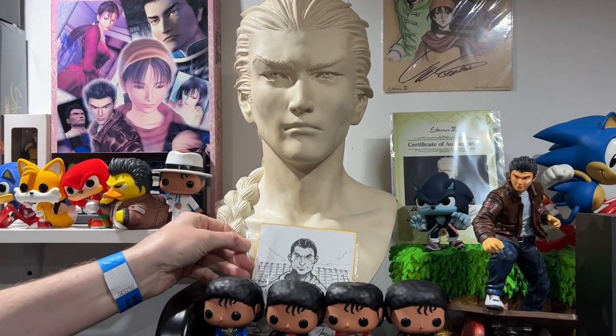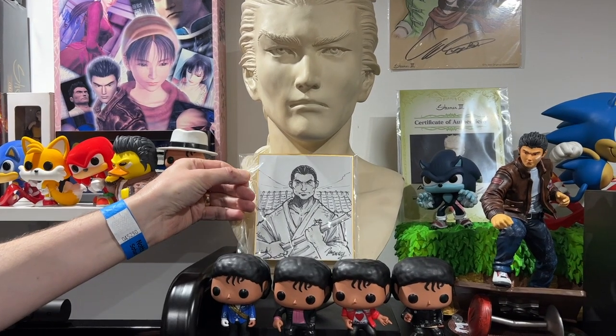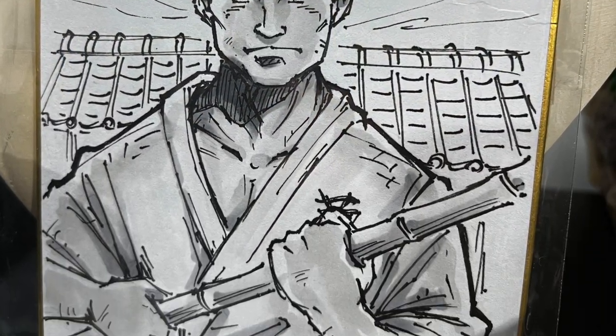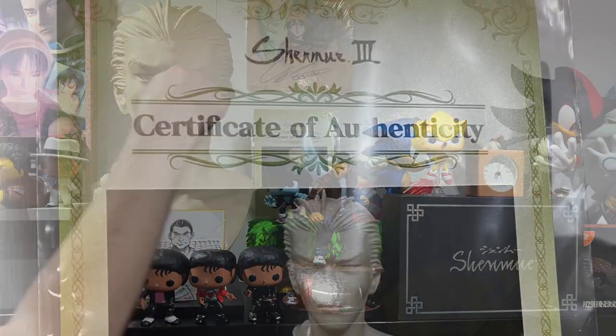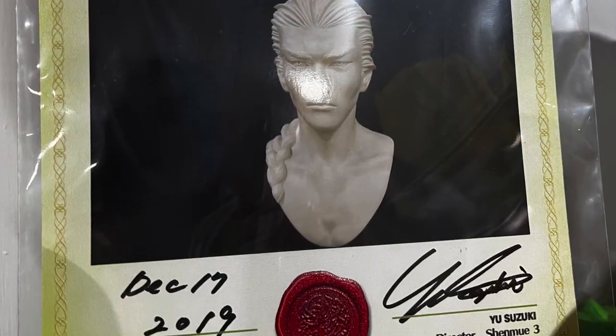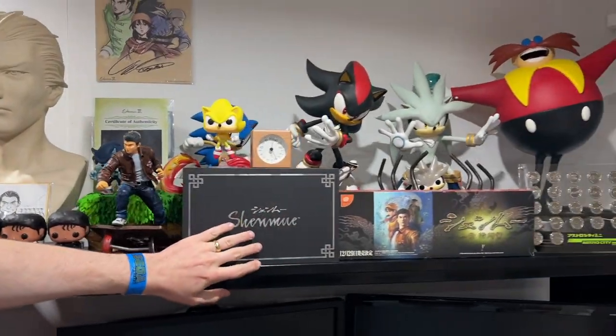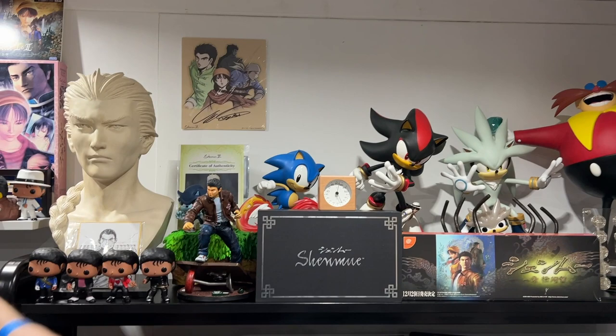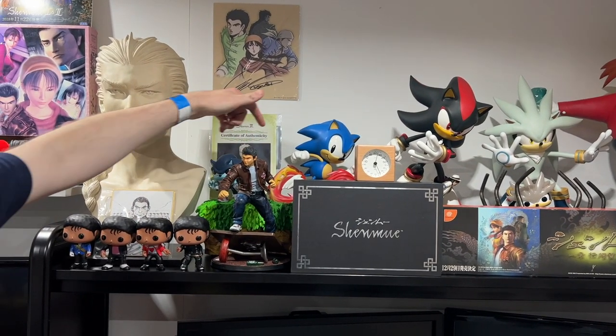There's a little bit of hand-drawn artwork — Kenji Miyake — and there's a signed sticker of authenticity. Moving over here we've got the music box, the little Shenmue standee, tucked behind Super Sonic, and we've got a new Rio figure.